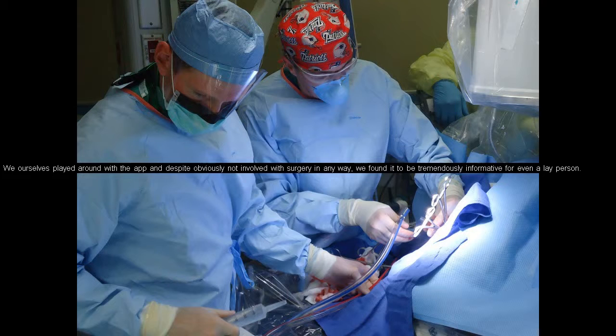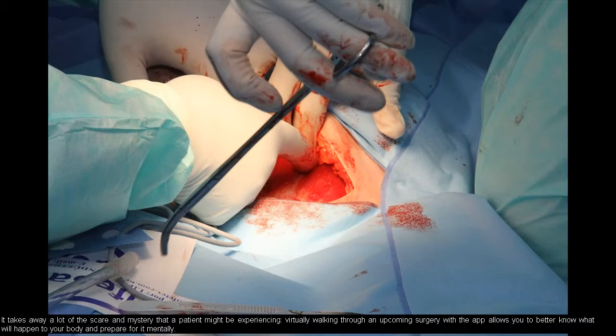We ourselves played around with the app and despite obviously not being involved with surgery in any way, we found it to be tremendously informative for even a layperson. It takes away a lot of the scare and mystery that a patient might be experiencing — virtually walking through an upcoming surgery with the app allows you to better know what will happen to your body and prepare for it mentally.